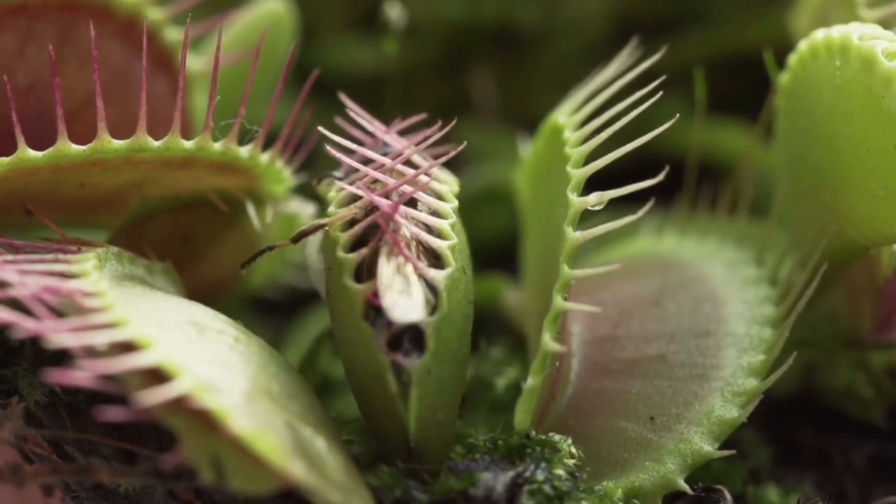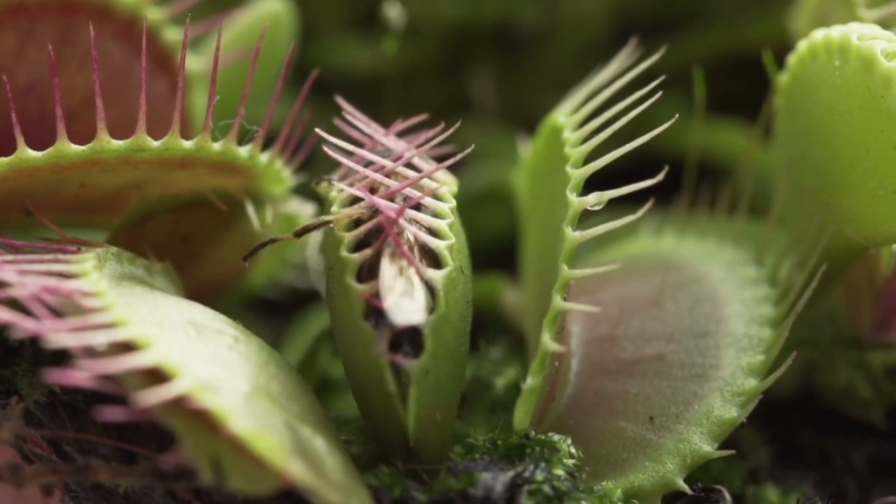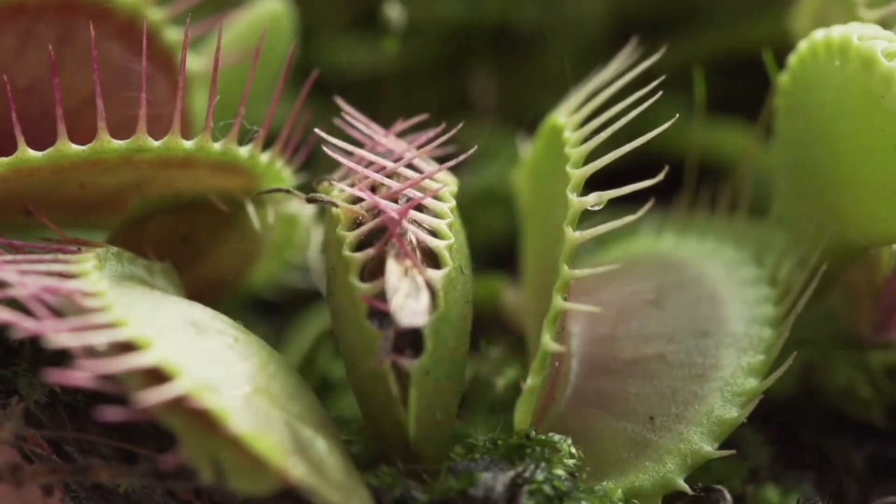The plant is native to a small region of North and South Carolina, where it is common in damp, mossy areas.